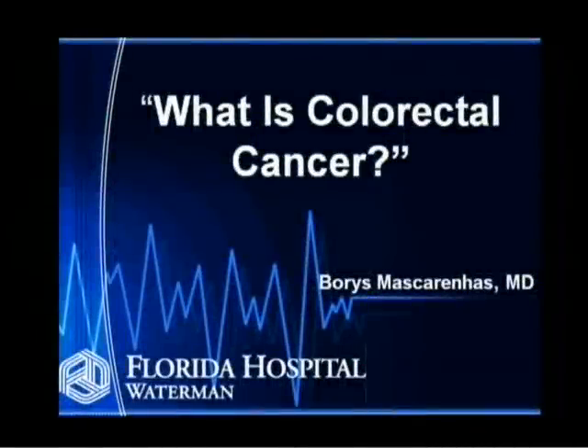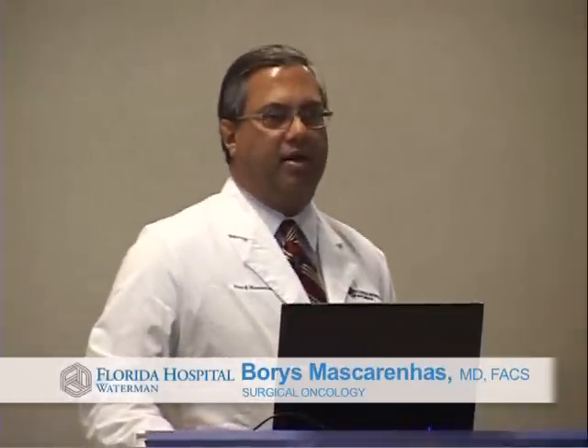Good afternoon and welcome to this talk on colorectal cancer. I'm Boris Mascarenis. I did my fellowship training at the University of Pittsburgh in surgical oncology and have been here in Lake County now for seven years.